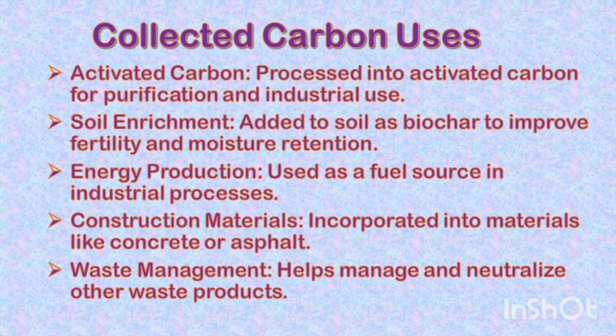Carbon can also be used for energy production as a fuel source in industrial processes, as a construction material incorporated into materials like concrete or asphalt, and for waste management to help manage and neutralize other waste products.